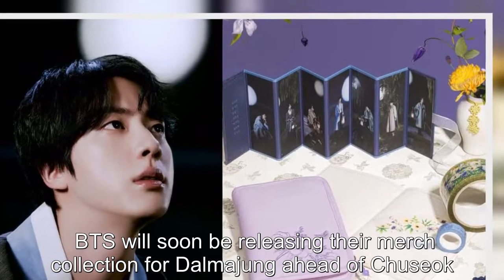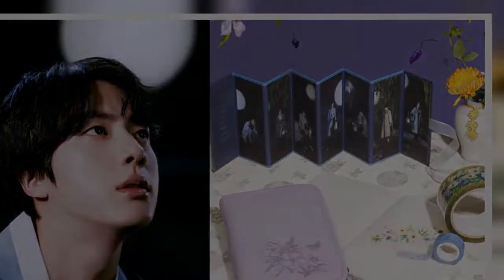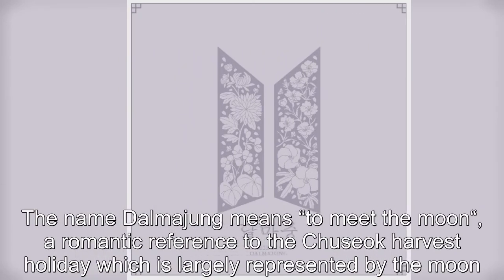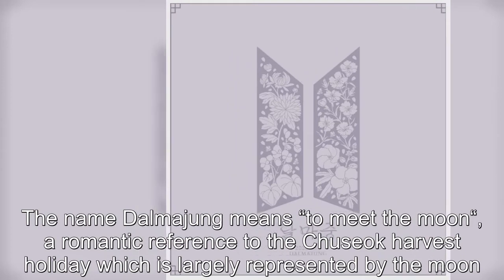BTS will soon be releasing their merch collection for Dalmajung ahead of Chuseok. The name Dalmajung means 'to meet the moon,' a romantic reference to the Chuseok Harvest holiday, which is largely represented by the moon.